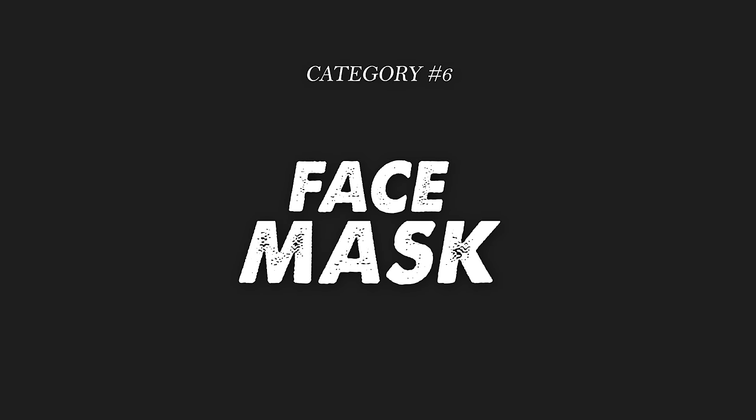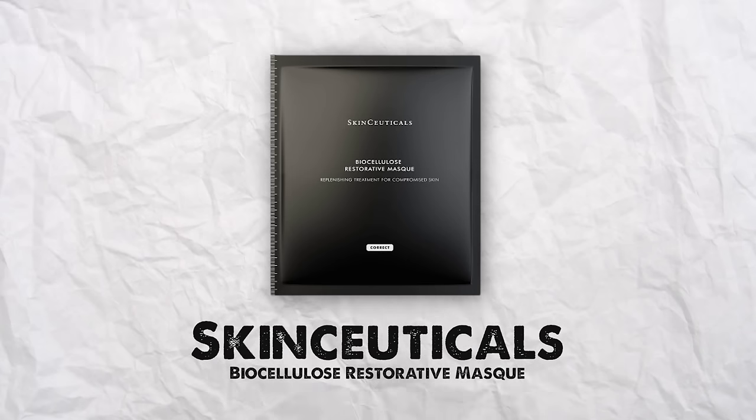Next category is face masks, and I have a few I love. The first is by SkinCeuticals — these are pricey so I only use them on rare occasion when my skin is having a freak-out. If I get a laser treatment, get sunburned, or my skin is really dry and struggling, I use the Biocellulose Restorative Mask. After a really strong laser treatment years ago, my face was on fire — I put one of these in the fridge and applied it, and within a couple hours my skin was completely calmed down, hydrated, smooth, and not inflamed at all.